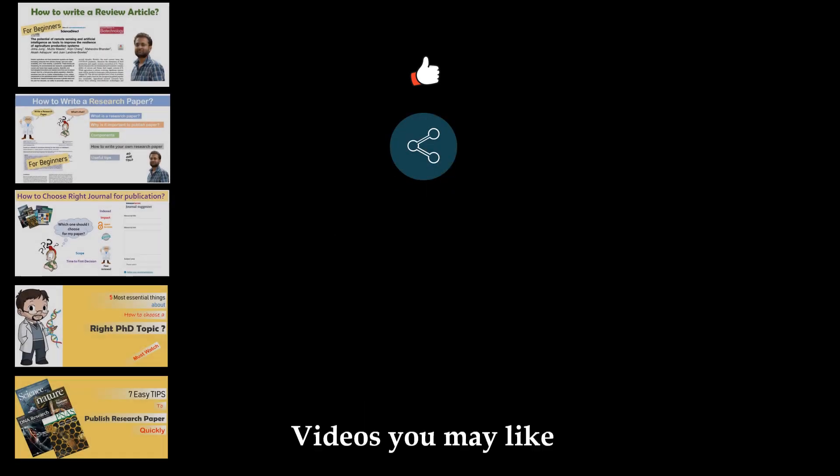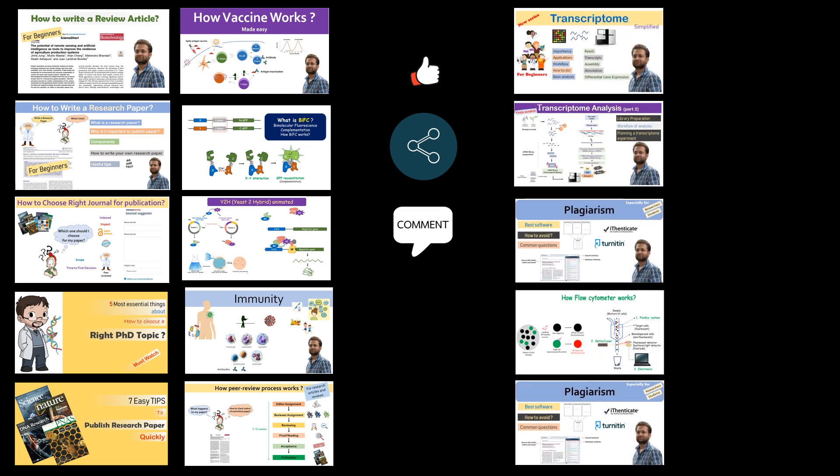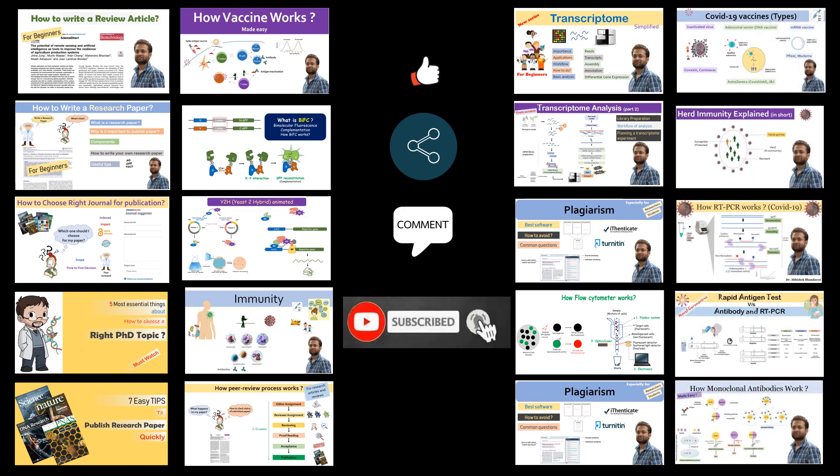If you find the information useful, do like and share it with those who need it — it might help them choose the right supervisor. Comment below if I missed some important information. Watch my video playlist on diverse research topics, and subscribe and hit the bell icon to get notified about my latest uploads.